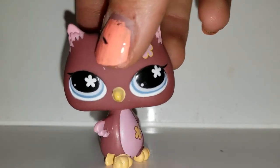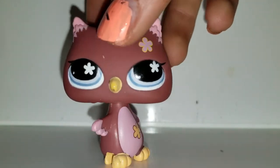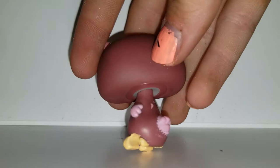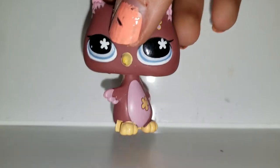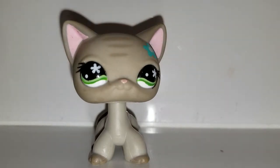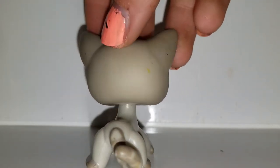I've never seen this owl before. I'm used to the more common owls, but this one's strange. I don't really know if it's an actual LPS — it doesn't have an LPS marking on it. You guys can let me know.